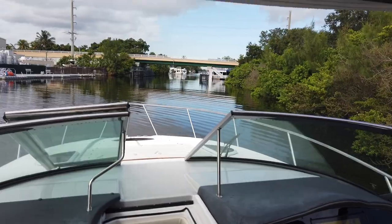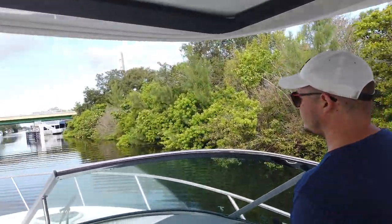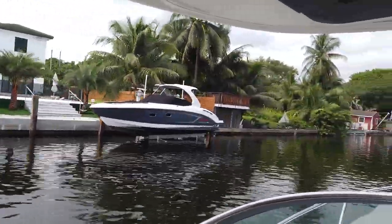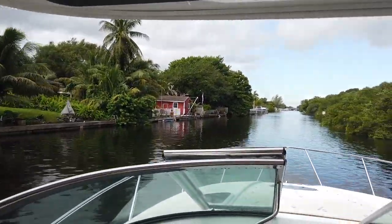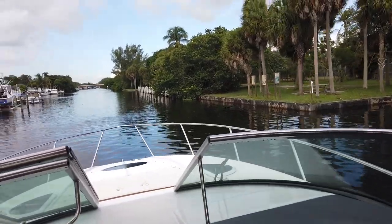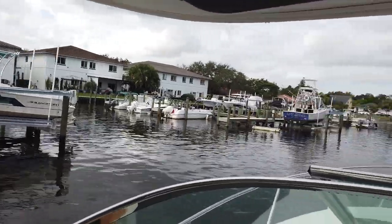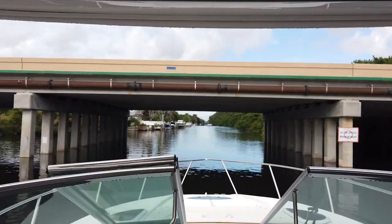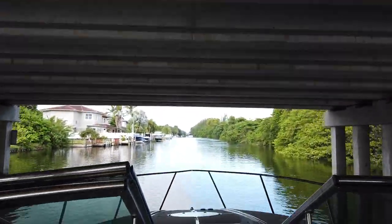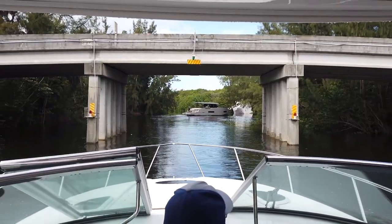We're headed west on the river, under the bridge. This is old Fort Lauderdale — the Dana Cut — going west. Going under 30th Avenue and making the turn north.